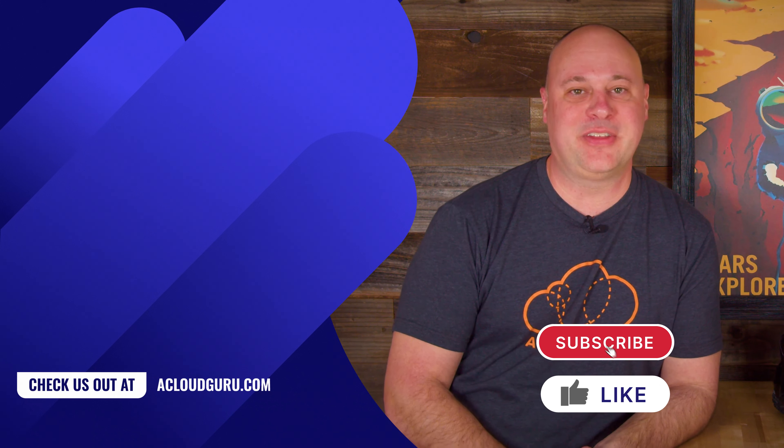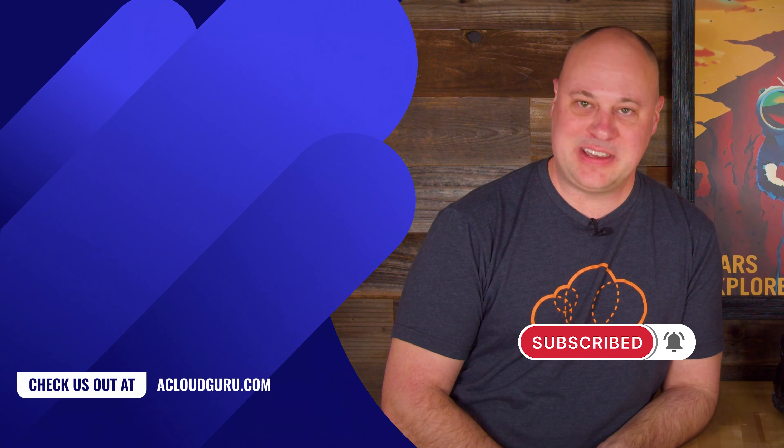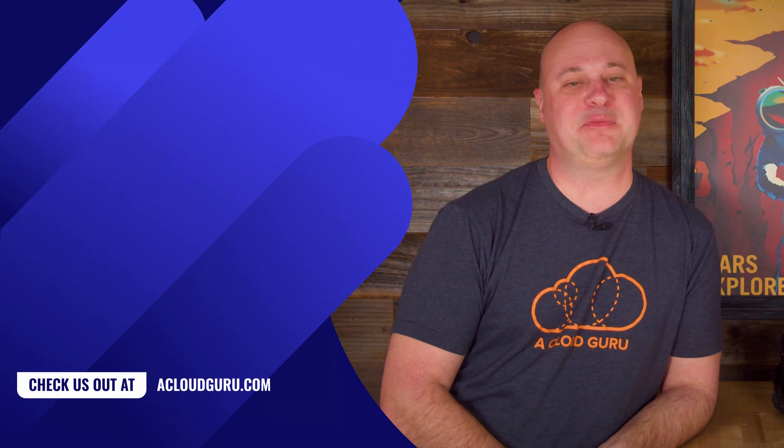That, my friends, is all the AWS news fit to print this week. Stay safe, take care of one another, and keep being awesome cloud gurus.